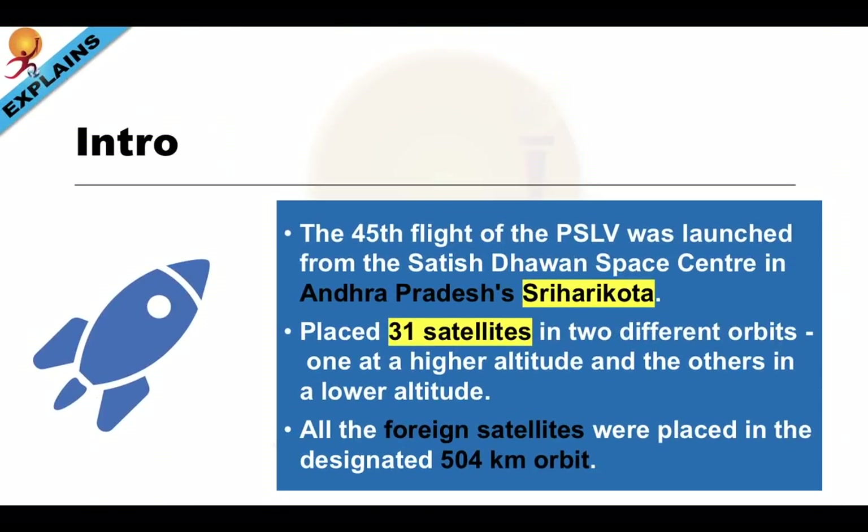This was the 45th flight of the PSLV, and was launched from the Satish Dhawan Space Centre, which is in Andhra Pradesh, at a place called Sriharikota.